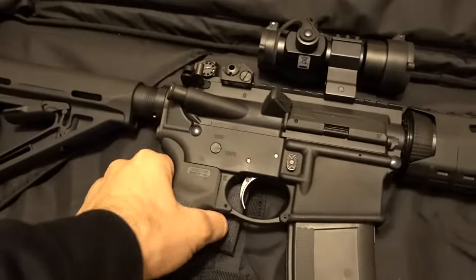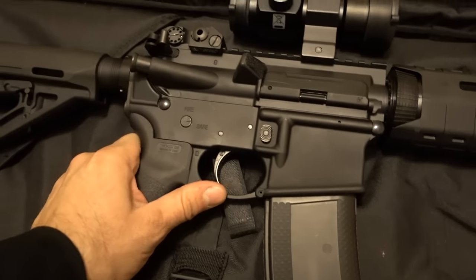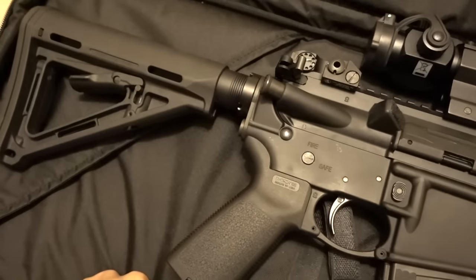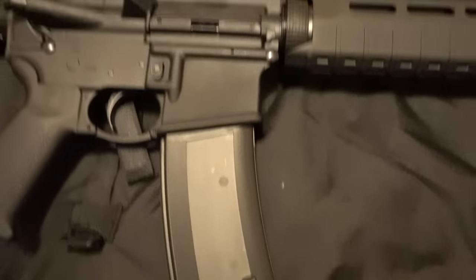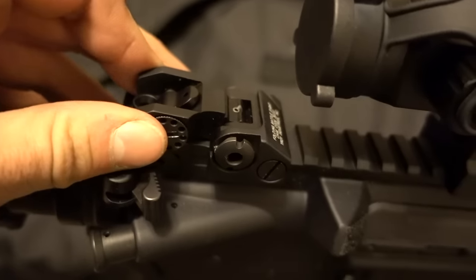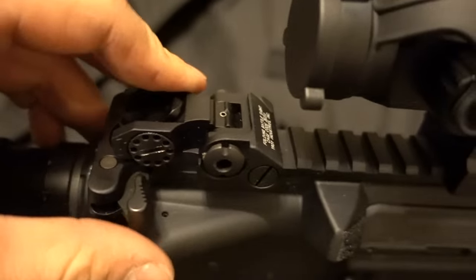I'm going to be getting rid of this for $900 with all the upgrades on it, which I think is a good deal — pretty fair considering there's probably $1,400 into it. It also has a Troy Industries folding rear sight as well.